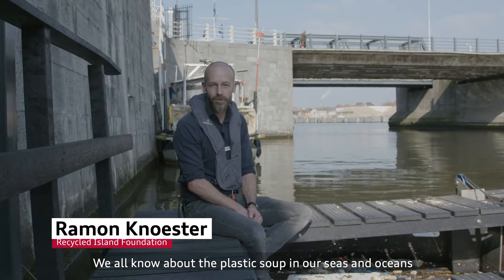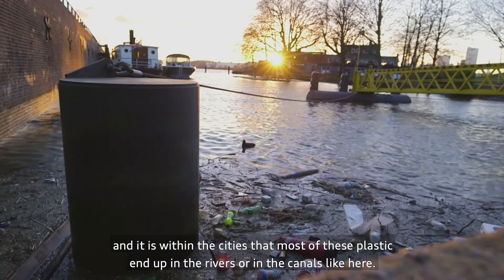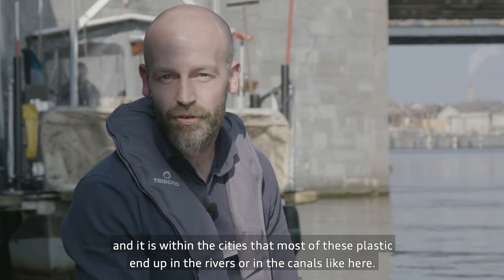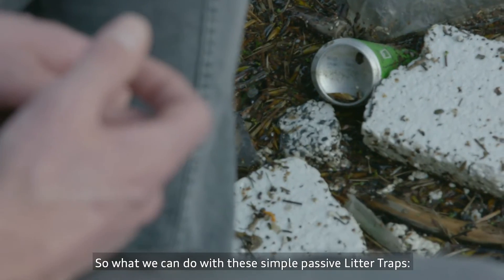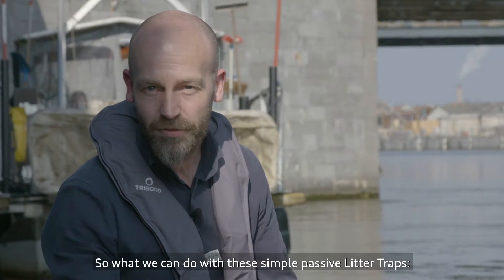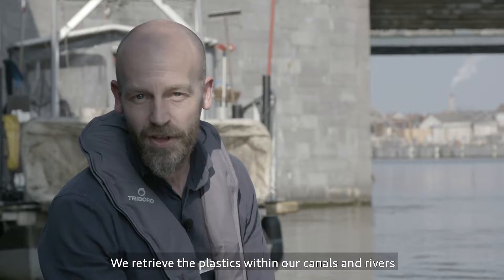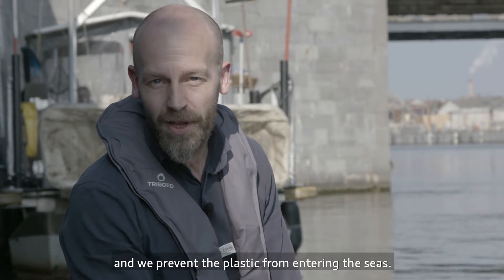We all know about the plastic soup in our seas and oceans, and it is within the cities that most of these plastics end up in the rivers or in the canals like here. With these simple passive litter traps, we retrieve the plastics within our canals and rivers and prevent them from entering the seas.